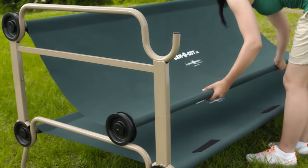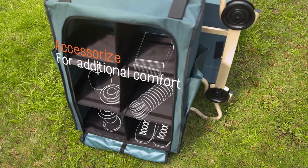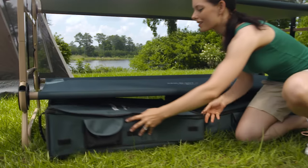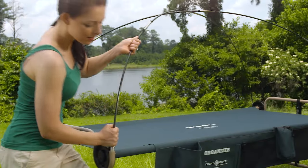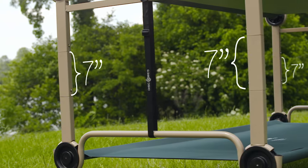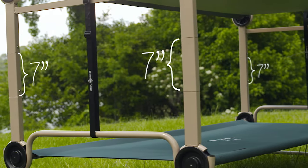Or convert the top bunk into a bench for daytime fun. DiscoBed also offers a range of accessories for storage and comfort. For more space under or between cots, accessorize with our optional leg extensions.